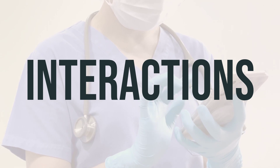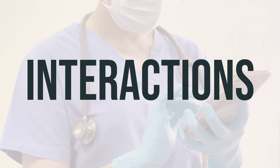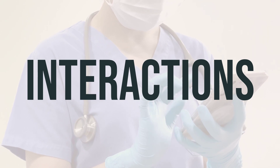Additionally, this medication may interfere with certain medical and lab tests, so it's important to inform lab personnel and your doctors that you are using this drug. Remember to check the labels on all your medicines to ensure safe use.